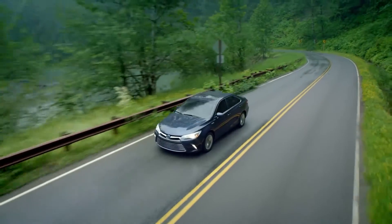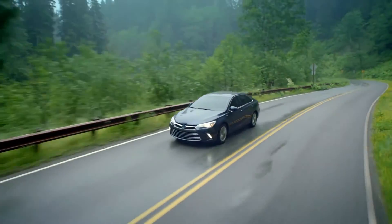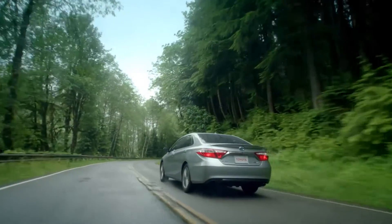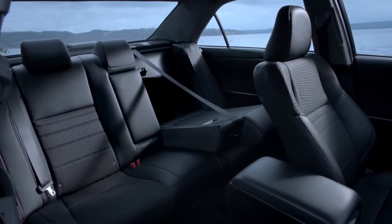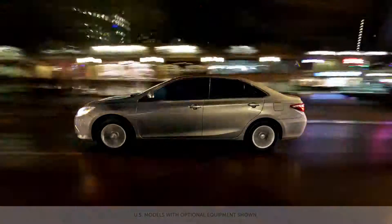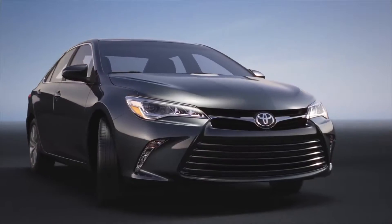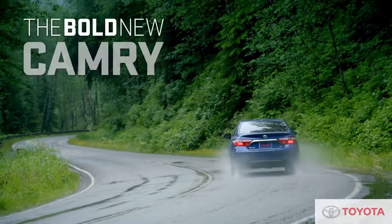All Camry Hybrid models come equipped with more standard equipment than ever before. Outside, it's Toyota's boldest Camry ever. Inside, it's our quietest. From the LE, SE, and XLE models with gas or hybrid powertrains to the new gas-powered XSE models, there's a Camry in the lineup to suit every lifestyle.